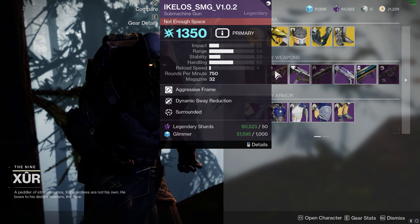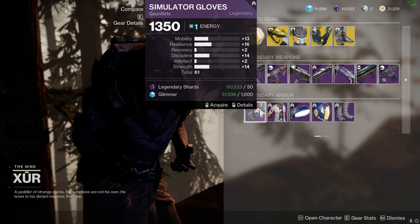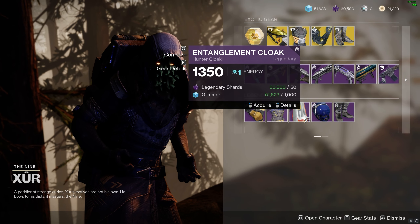Weapon-wise, the Seventh Seraph's worth picking up. Apart from that, nothing really else. Titan armor is all mediocre. Warlock armor is also all mediocre. Hunter has some high mobility gauntlets, but nothing else.